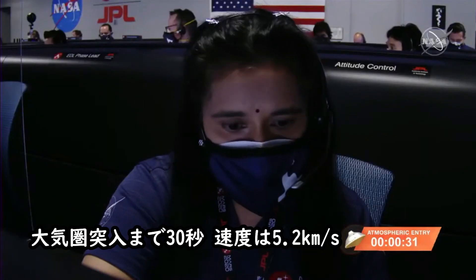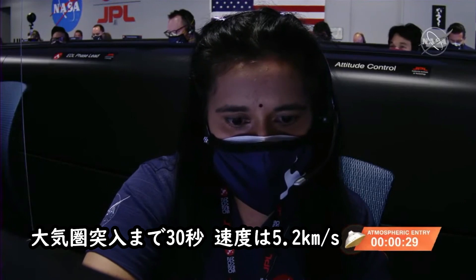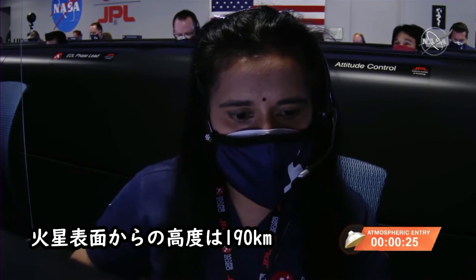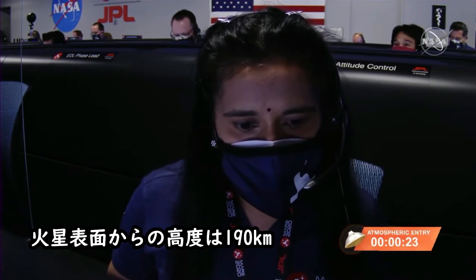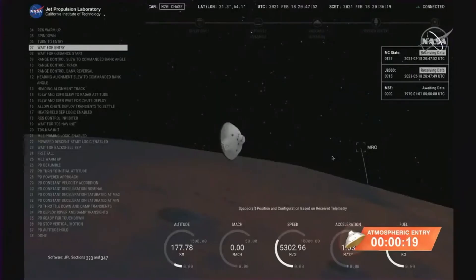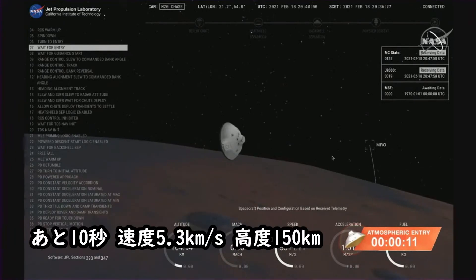We're about 30 seconds from entry interface. Perseverance is going about 5.2 kilometers per second and is about 190 kilometers altitude above the surface of Mars. Confirm data flow. About 30 seconds from entry interface — 5.3 kilometers per second and an altitude of 150 kilometers from the surface of Mars.